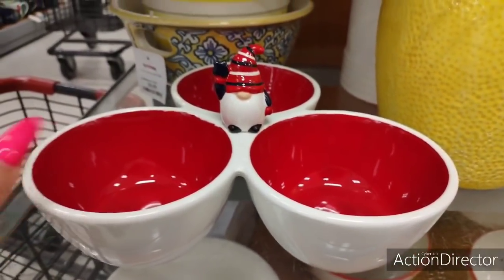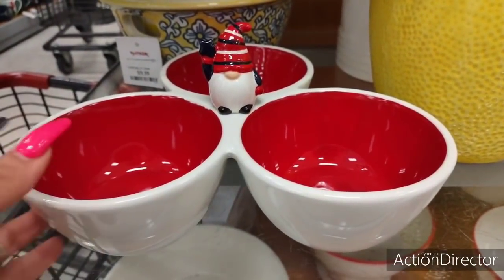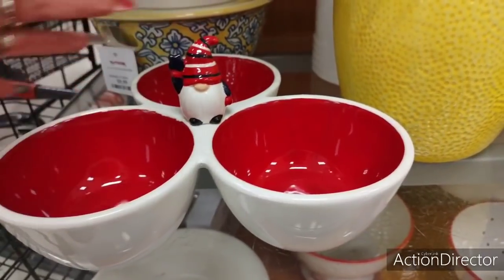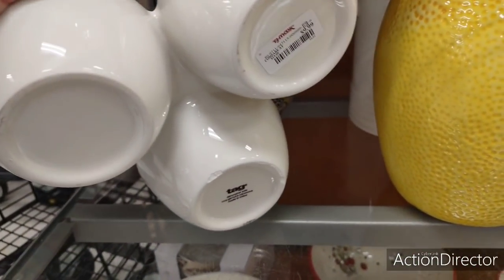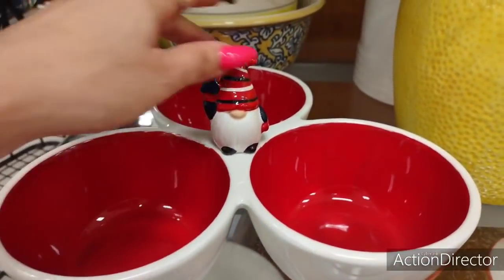Hello friends, we're here at TJ Maxx and they have this really cute little tri-dip tray, I guess is what it's called. And of course it is red, white, and blue. Totally adorable. So let's take a look and see how much this is — it's going to be $9.99. And it is ceramic. It is so cute.